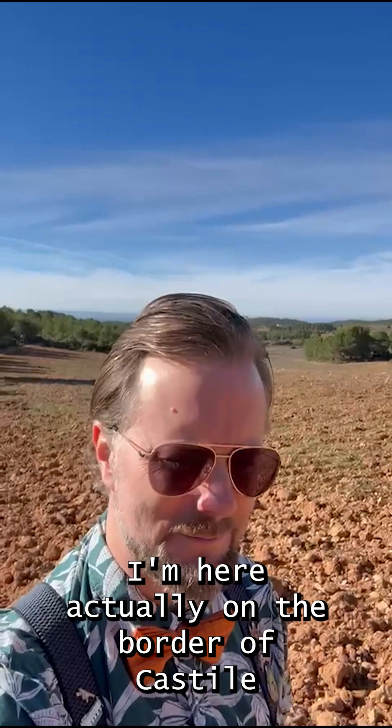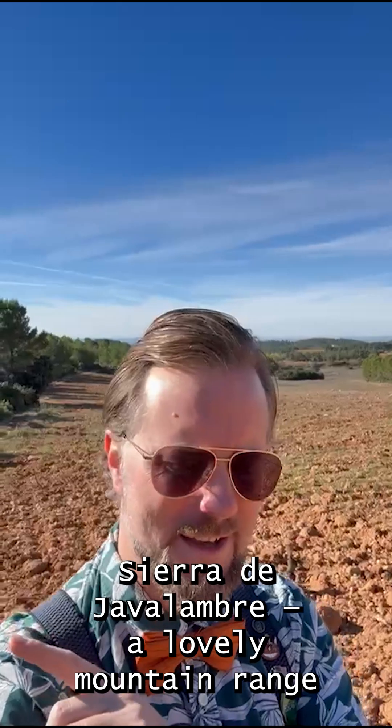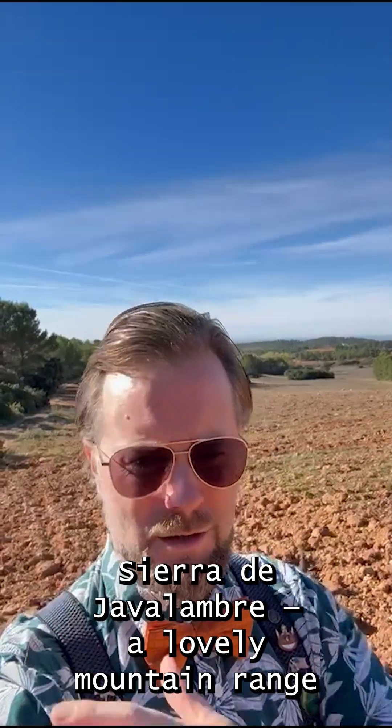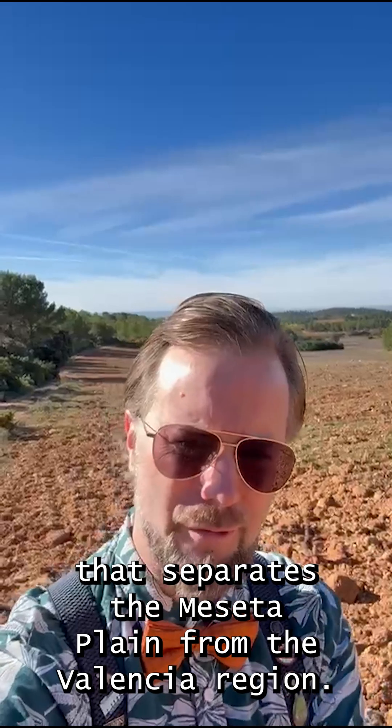Hello everybody, Wine with Jimmy again on location. I'm here actually on the border of Castilla-La Mancha and Valencia, right next to the Sierra de Tejo, a lovely mountain range that separates the Meseta Plain from the Valencia region.